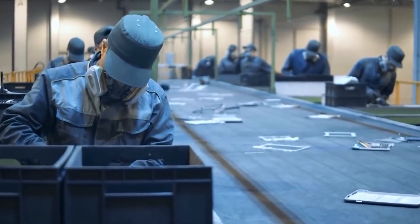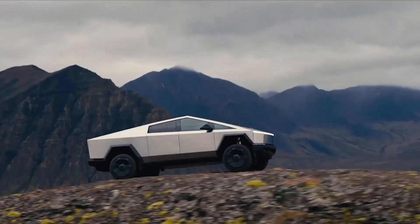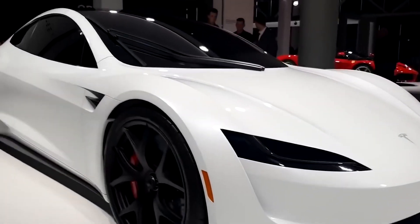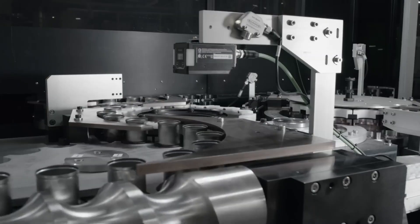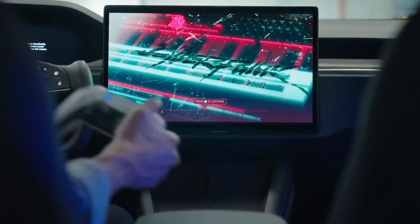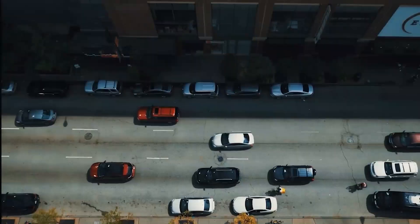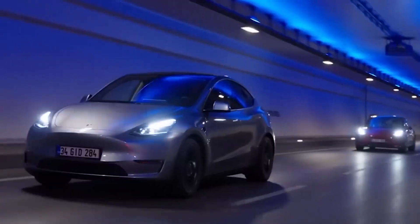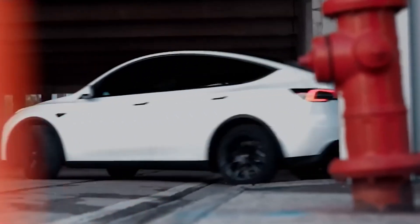It's not just the Cybertruck that's tough as nails. Other Tesla models are also getting the armored treatment, although not directly from the factory. Companies specializing in vehicle armor are taking models like the Model S and Model X and turning them into rolling fortresses. These armored Teslas can withstand bullets and even some explosive impacts — imagine driving around in a Model X that can tell a handgun, 'Nope, not today.'